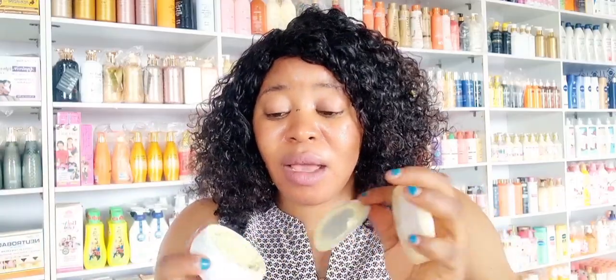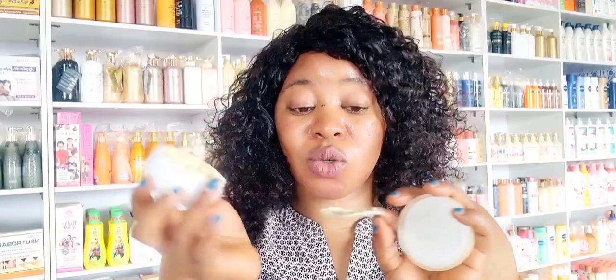Once you achieve what you want, you can stop using it. It's white in color, so use this at night — don't use it during the day because it's a whitening cream and does not contain SPF. If you want to use it during the day, apply this and wear a sunblock over it.